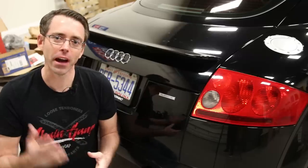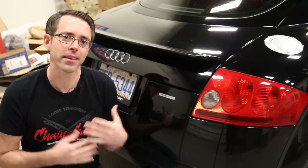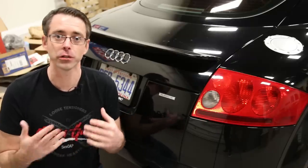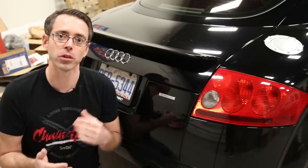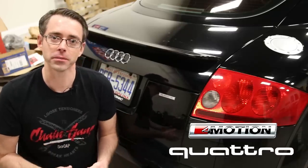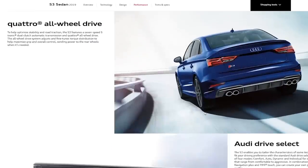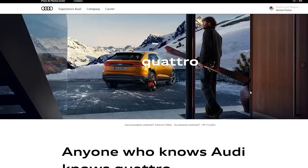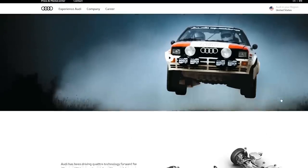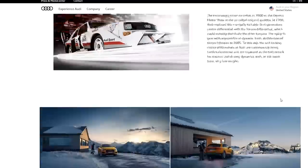Now you might be thinking: if Haldex as a company still exists and they sold that technology to BorgWarner, then why do we still call it Haldex? The answer is that VW and Audi don't use the term Haldex in their official documentation. You'll see words like quattro or four motion all-wheel-drive systems — those are the terms you'll actually see in sales documentation — and you generally won't find anything specific mentioning Haldex on the sales side of things.